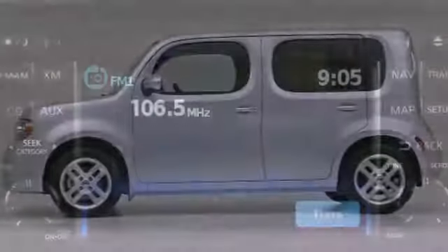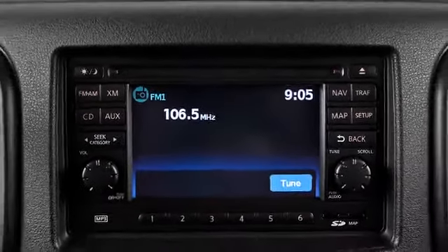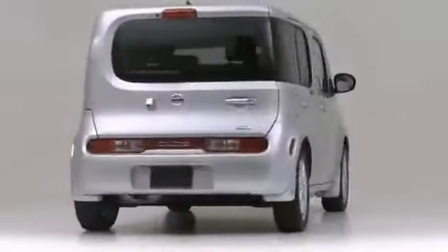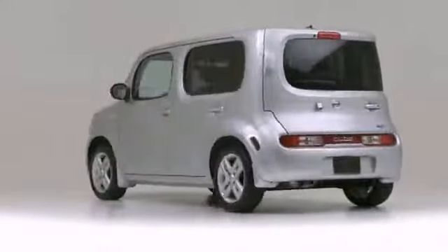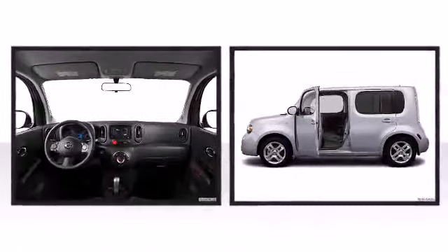The 2013 Nissan Cube provides flexibility in a small footprint with excellent fuel efficiency. A 1.8-liter DOHC inline four-cylinder engine rated at 122 horsepower and 127 pound-foot of torque powers the 2013 Nissan Cube.